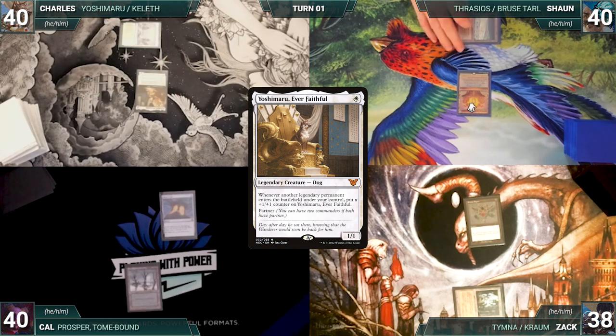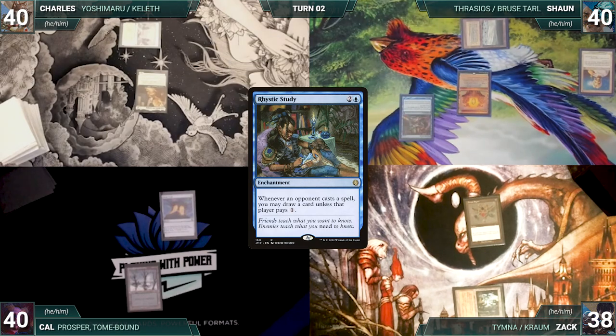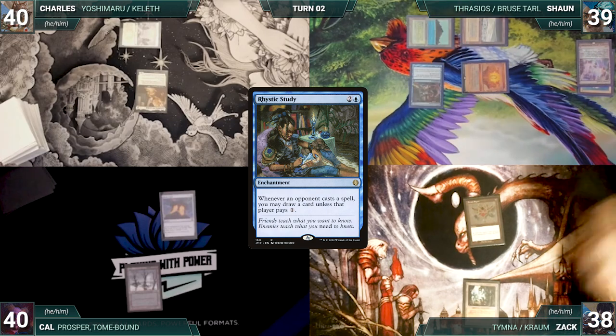During his upkeep, Sean casts an Enlightened Tutor, fetching up a Mystic Remora onto the top of his library. He draws and plays a Flooded Strand, cracks it paying a life, and fetches up a Tropical Island. He casts Mystic Remora and ends the turn. Zach draws and plays an Arid Mesa, cracks it paying a life, and fetches up a Scrubland.